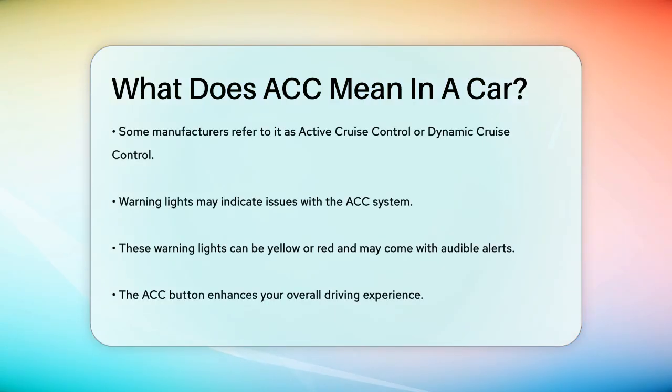If there's an issue with the ACC system, you might see a warning light on your dashboard. This light can be yellow or red, depending on the manufacturer, and it might also come with an audible alarm and a message like 'brake now' to alert you.